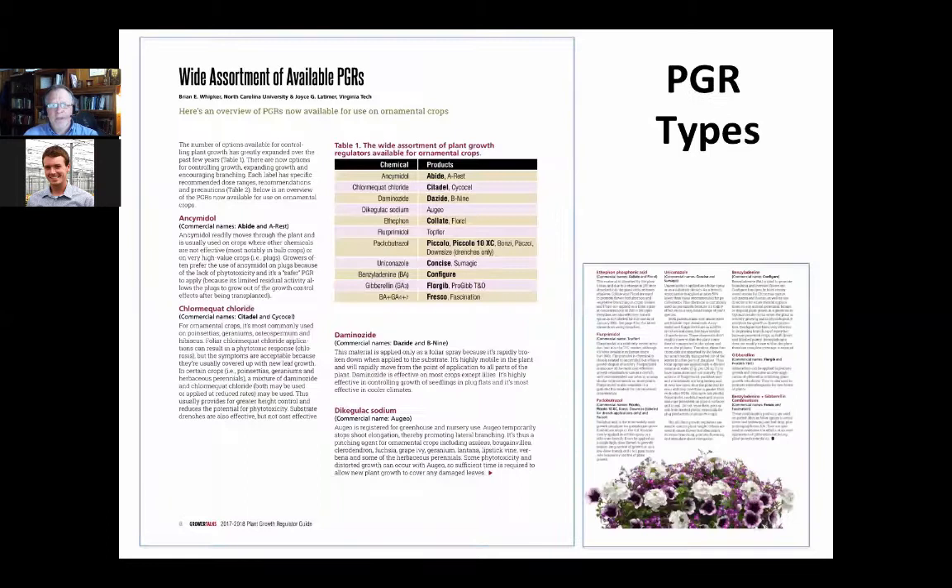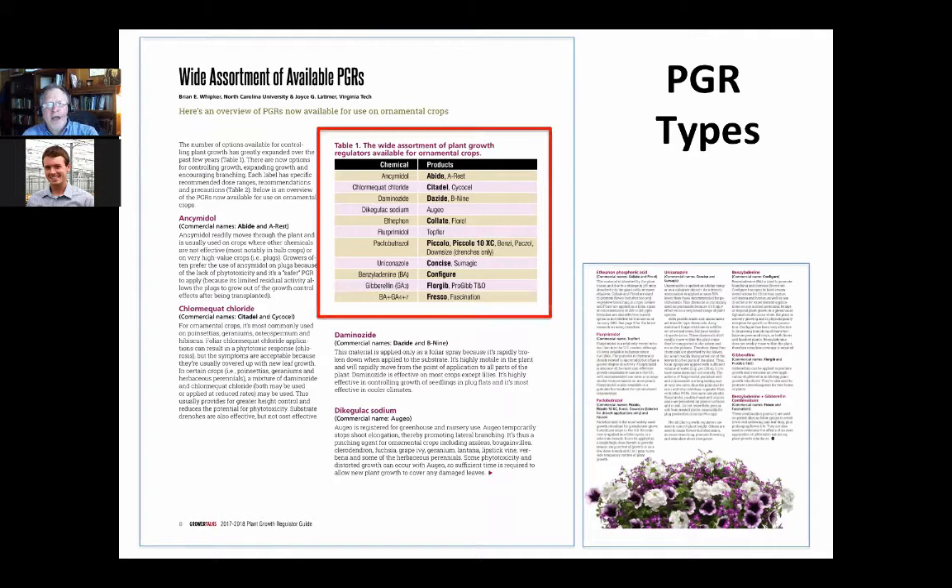When looking at different types of PGRs in the annual guide, there are a number listed. This is just page six highlighting the table. I will use the chemical name versus the product name very often. So if I say Paclobutrazole, you know Bonsai or Piccolo Tenex is common. Daminozide is Dazide or B9. Flurprimidol is Abide or Rest. I'll go back and forth between chemical and product names.